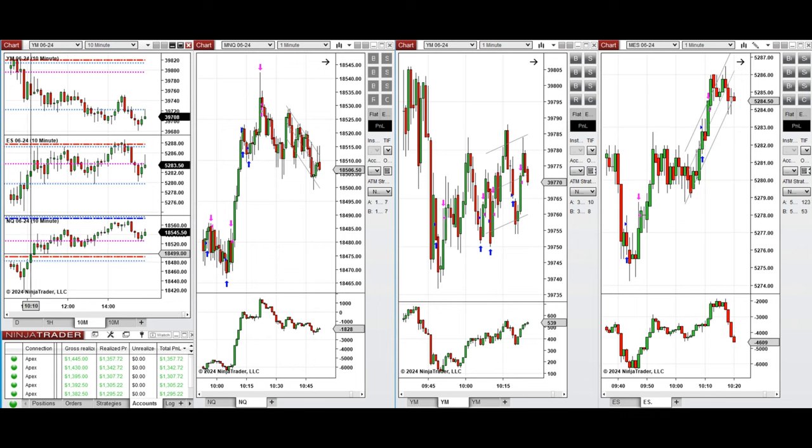So this wave of uptrend on NASDAQ, Dow Jones, and S&P 500 was taken with setup B, C, and T repeatedly.